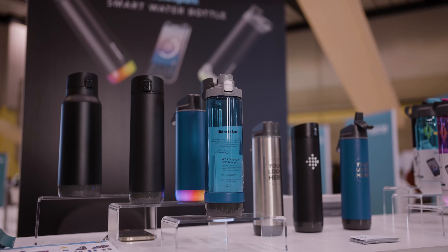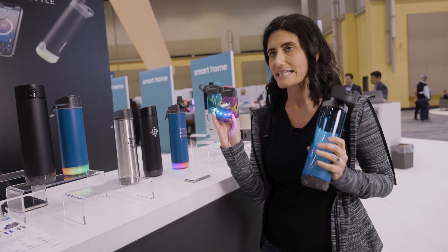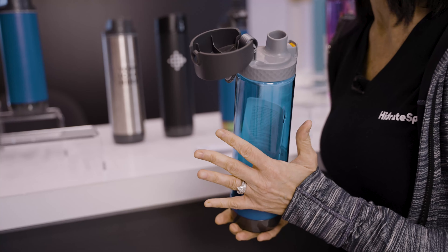This is our Pro line, our premium line. It comes with Bluetooth technology and a sensor puck. You charge it — it lasts for about a week or two — and this will monitor your water intake down to the ounce or milliliter.